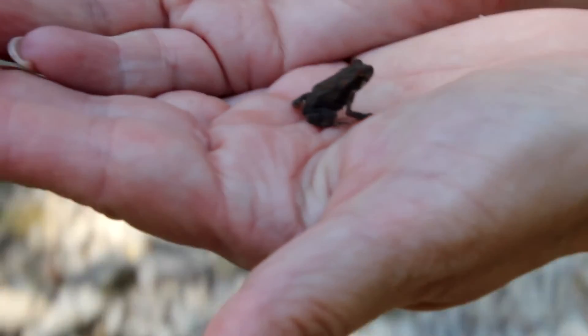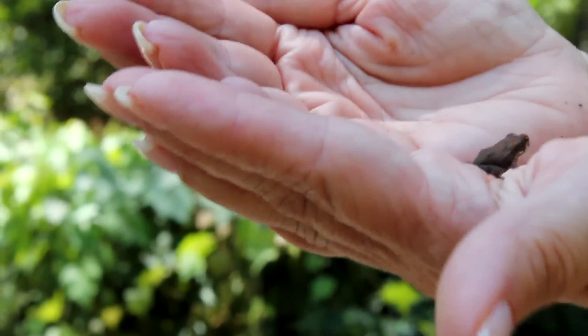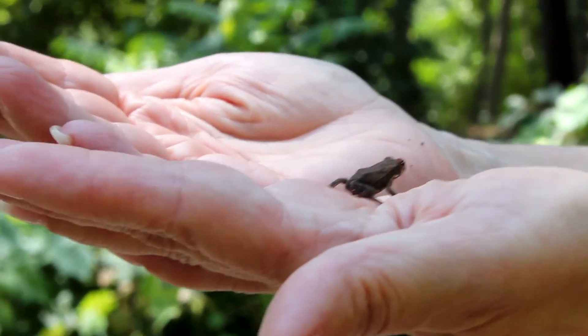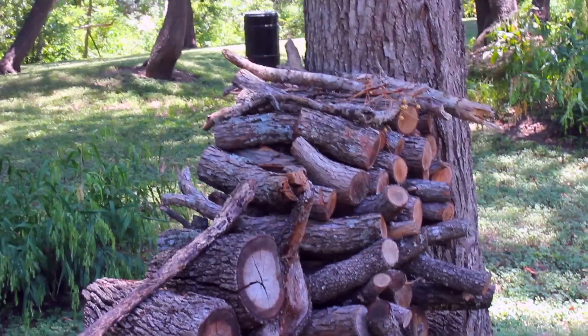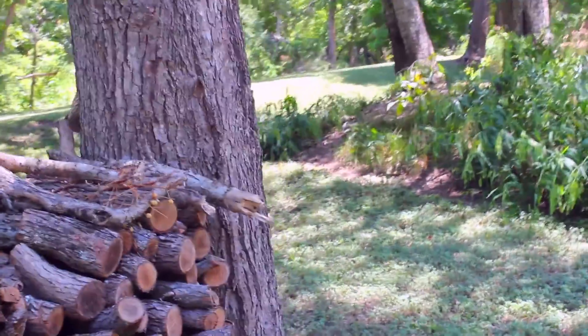I have no idea what kind of frog that is. There's another one right there. Maybe it had dried up or something. Could have, yeah. That's cool. I have no idea.